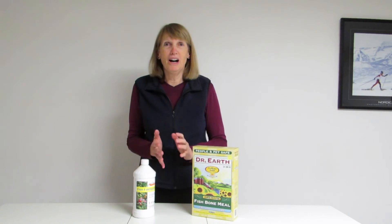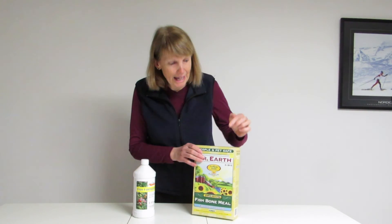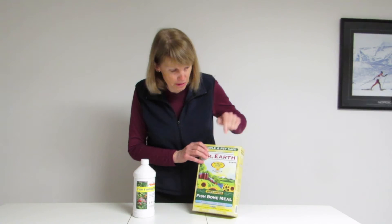So if you think of things like tomatoes, peppers, melons, eggplants, summer squash, winter squash, pumpkins — all those types of plants need to be able to bloom in order to set fruit. So you would want to use a fertilizer that has a higher middle number, just like this one.